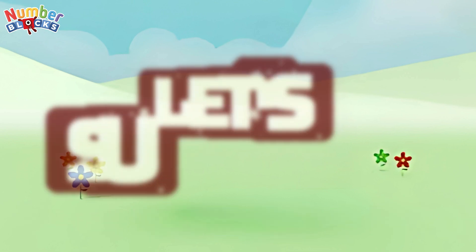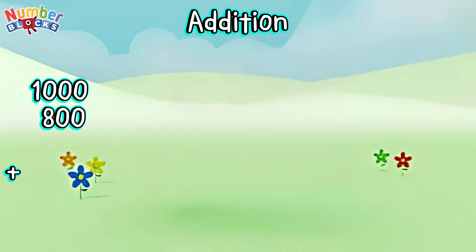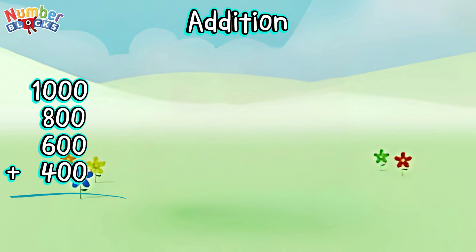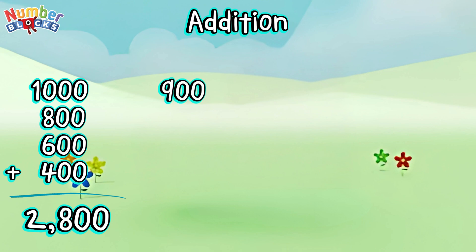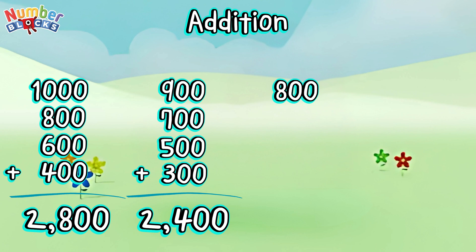Let's summarize. Let's learn addition: 1,000 plus 800 plus 600 plus 400 is equal to 2,800. 900 plus 700 plus 500 plus 300 is equal to 2,400. 800 plus 600 plus 400 is equal to 2,000.